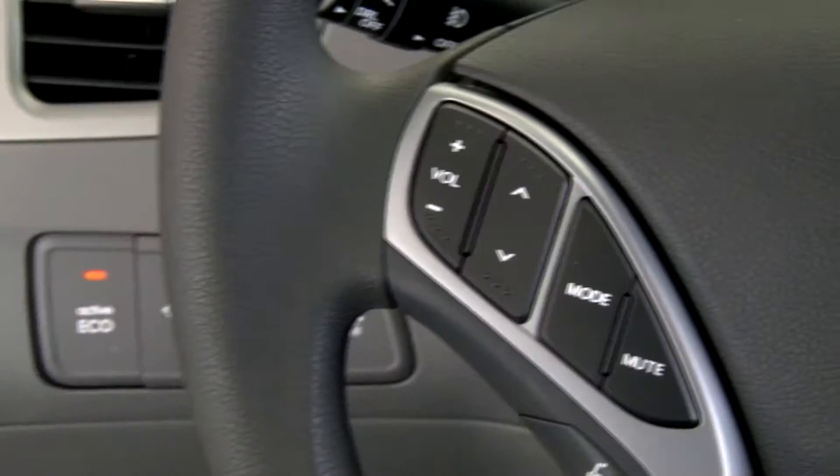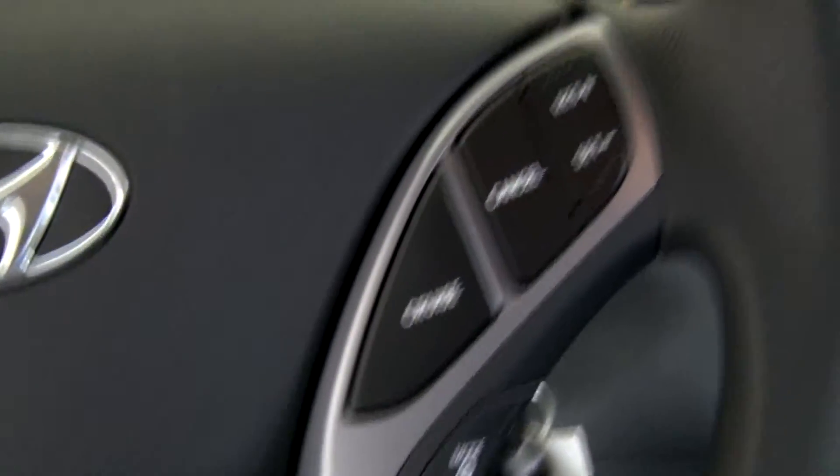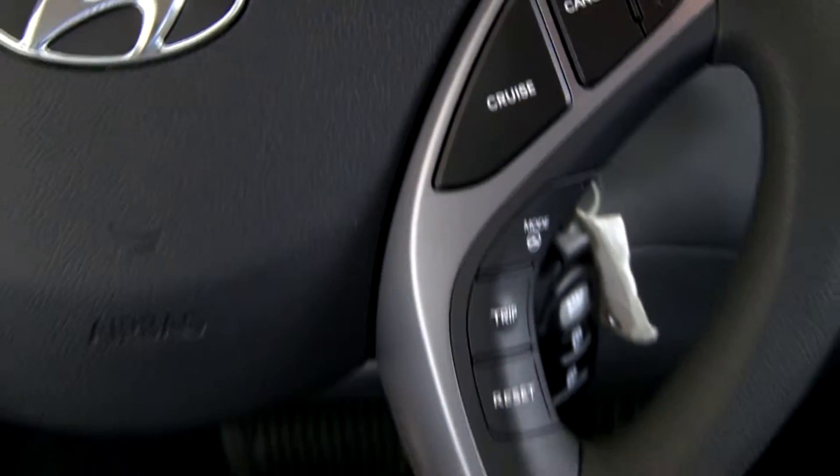Let's take a look at the steering wheel. You got the Hyundai symbol in the front. You got your audio controls with your mode button to turn the power on and off, and your cruise controls right there at your fingertips.